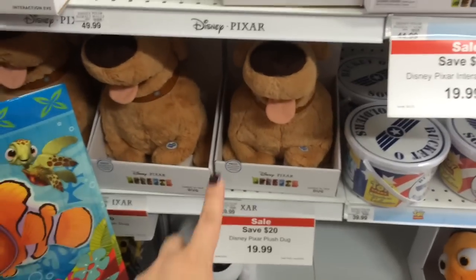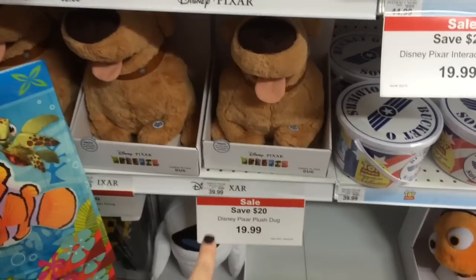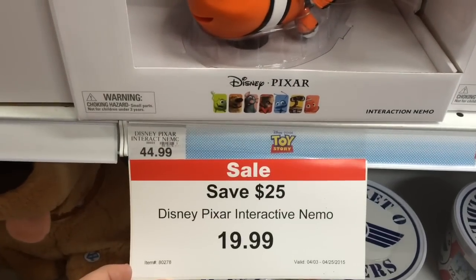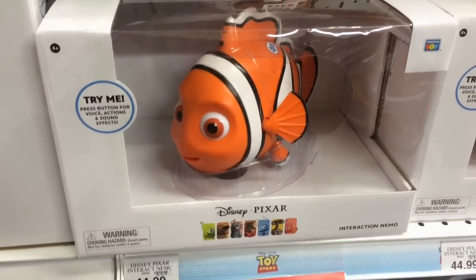As well as on the Doug Plush — normally $40 and now $20. And then finally the Interactive Nemo, normally $45, now $20. Wow.